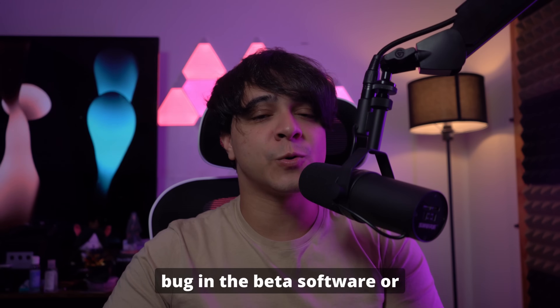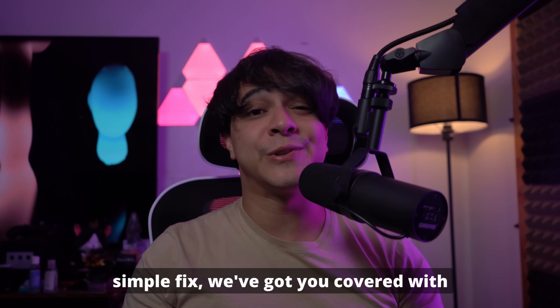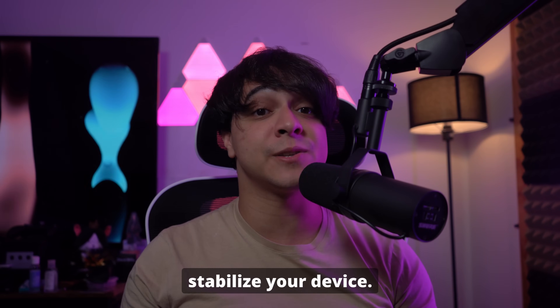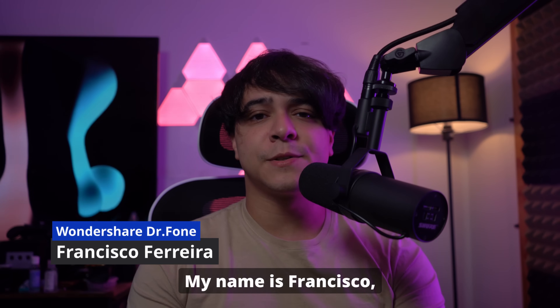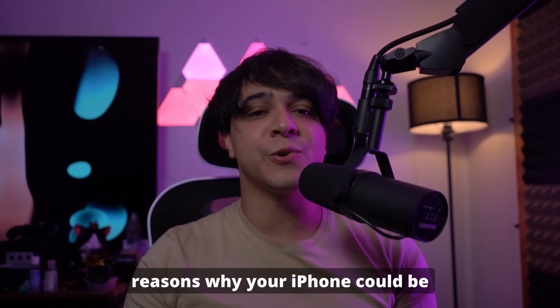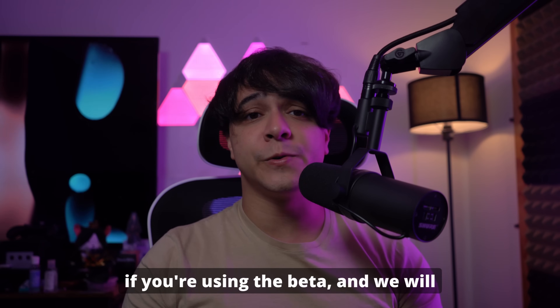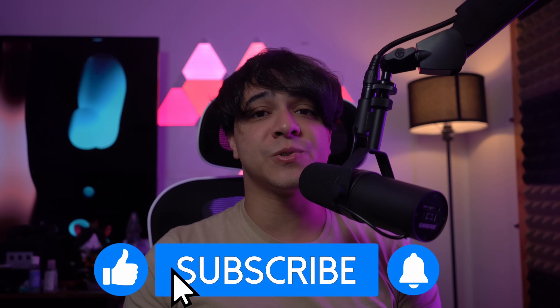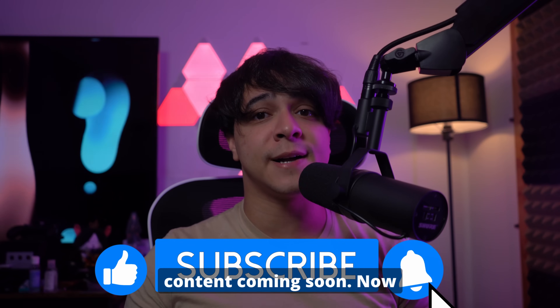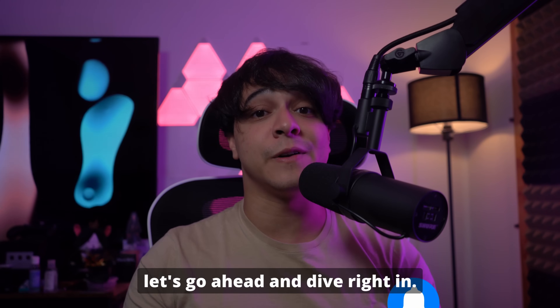Whether it's a bug in the beta software or a simple fix, we've got you covered with tips and tricks to help stabilize your device. Welcome back everyone to the Wondershare Dr. Phone channel. My name is Francisco and today we will be talking about the reasons why your iPhone could be restarting on its own if you're using the beta, and we will offer a potential fix. Please make sure to subscribe because there is a lot more content coming soon. Now let's dive right in.